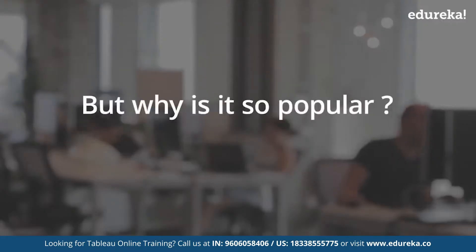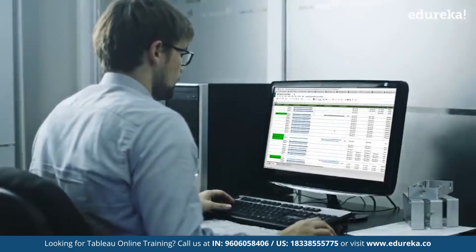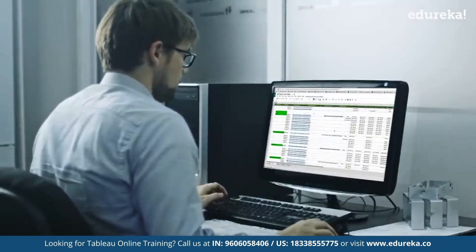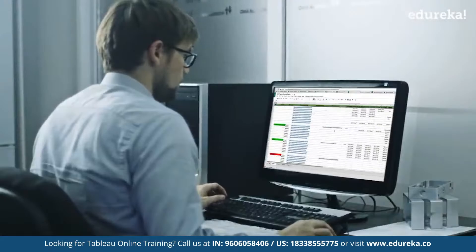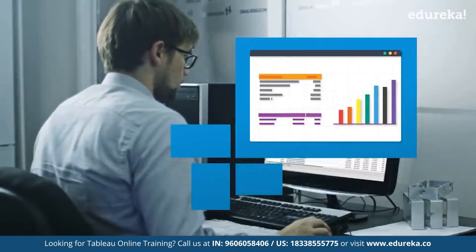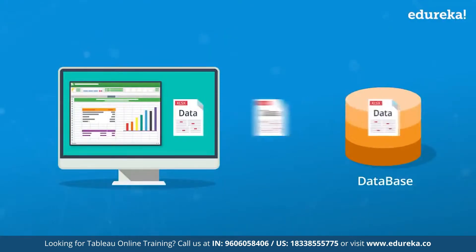Imagine this: your boss gives you a sheet with millions of rows and columns and asks you to find patterns from the data. It is going to be a hard time for you to even go through it, forget finding patterns. Traditionally, you would be dumping this data in your database.